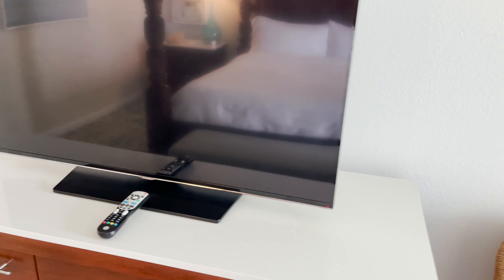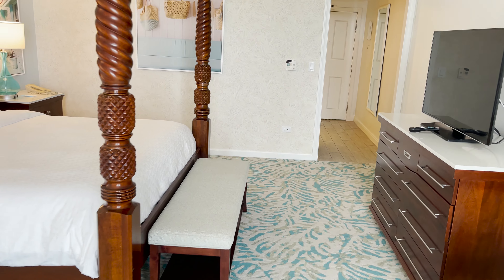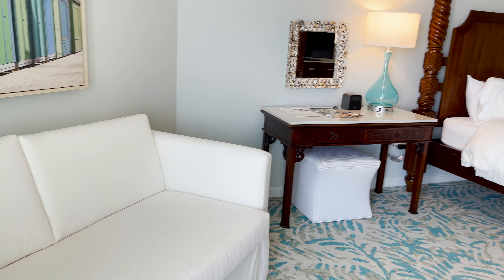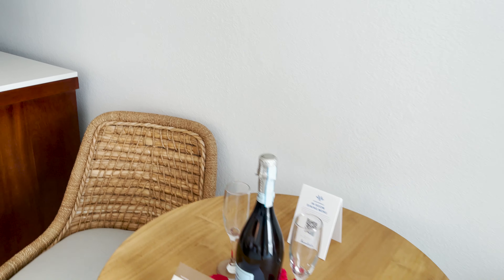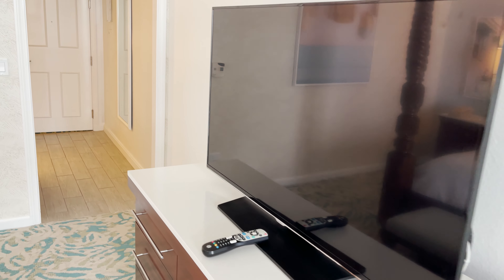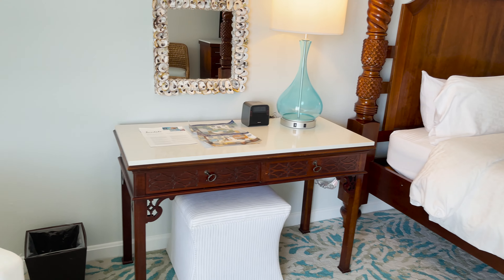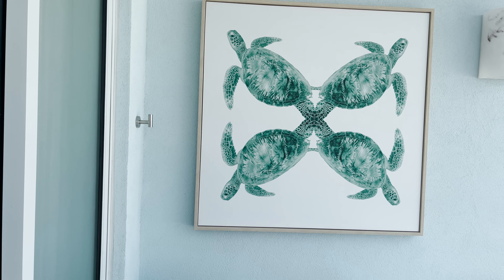The TV is a good size, pointed right at the bed, and you can spin it toward the couch for viewing from all angles. There's a standard outlet below the table and chairs, one behind the dresser where the TV plugs in — with an extra outlet available — and one near the main entrance. Lots of plug options throughout for charging devices or running equipment like a CPAP machine.